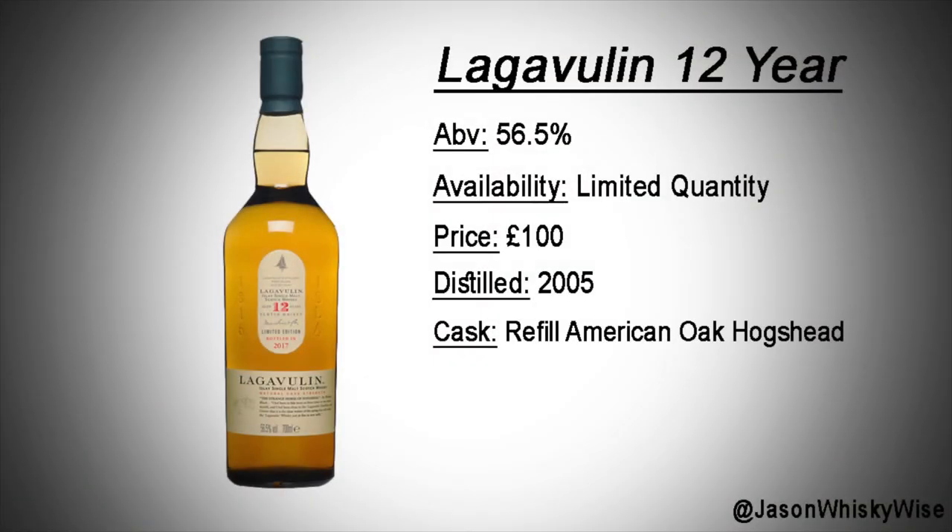Lagavulin 12-year-old is bottle number six. Lagavulin have been releasing a lot of these 12-year-olds to celebrate, I believe, the 200th anniversary. It's something of a fixed staple in the special releases, and I've not found someone till today that doesn't like Lagavulin. This one is a 12-year at 56.5%. They haven't announced the quantity, so there could be a fair few in circulation globally. I'm estimating around about £100, which makes it quite affordable.